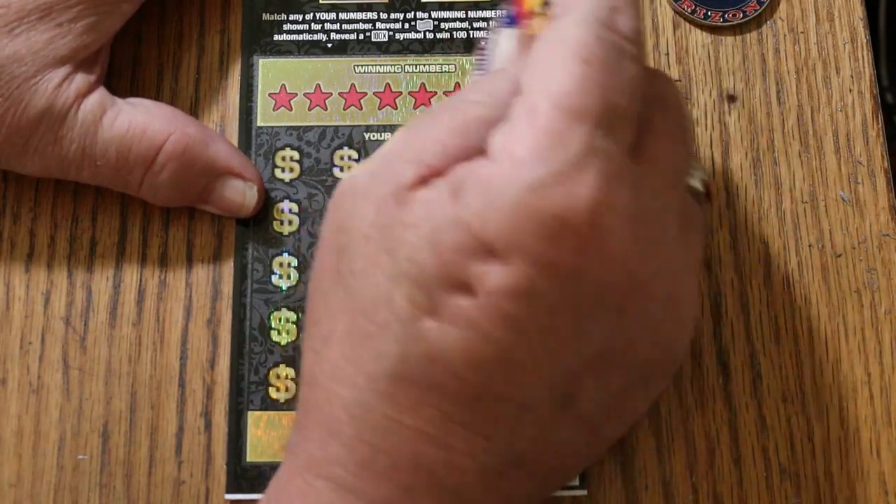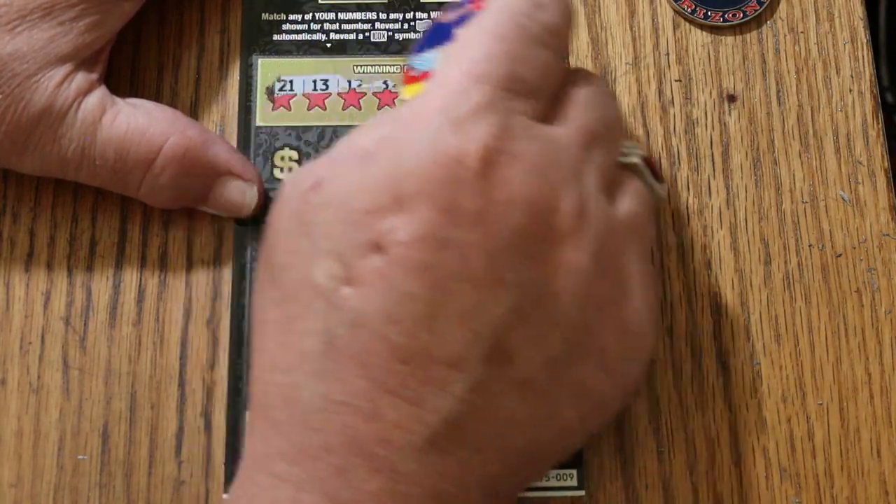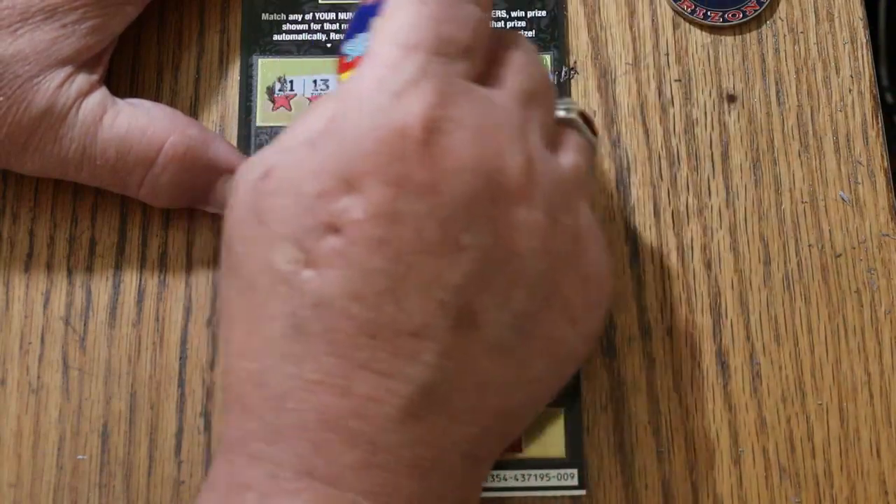All right, here we go — if I can get this coin to work. My numbers are: 21, 13, 12, randoms 32, 29, 44, 48, and my number 15.